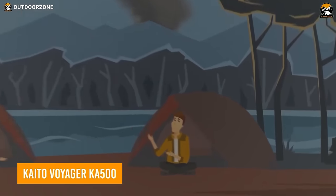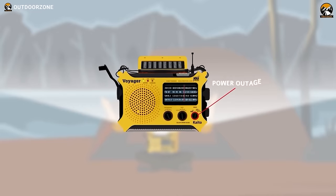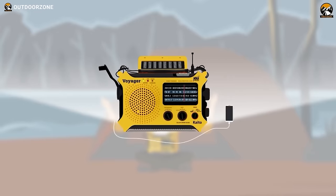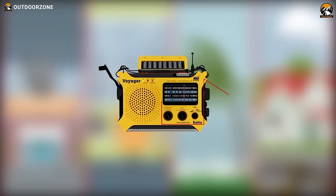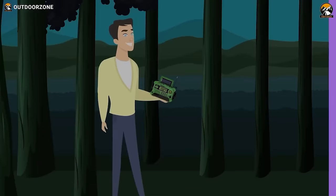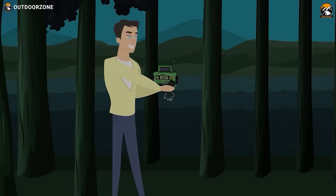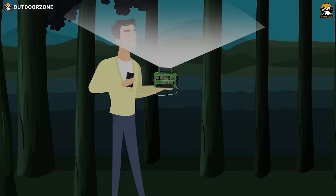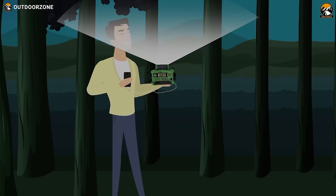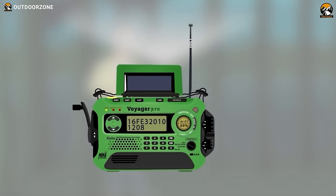In a world filled with uncertainties, the Cato Voyager KA500 offers a revolutionary solution for both daily use and emergency preparedness. This portable receiver boasts a rechargeable battery, operable via AC or DC adapters, USB power sources, or manual hand cranking. Its flip-up solar panel ensures continuous radio functionality, covering a broad range of bands, including AM, FM, shortwave, and NOAA weather stations.